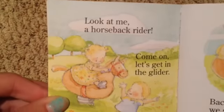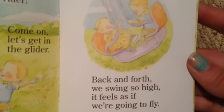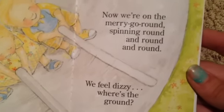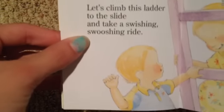"On the seesaw up and down, you're in the sky, I'm on the ground." "Look at me, a horseback rider, come on let's get in the glider." "Back and forth we swing so high, it feels as if we're going to fly." This is a cute rhyming book as well. "What are they doing now? We're on the merry-go-round, spinning round and round and round, we feel dizzy, where's the ground?" That's so cute, look at them.